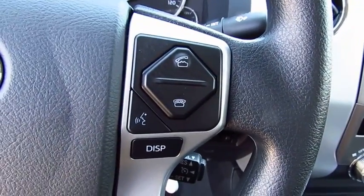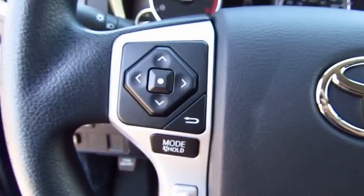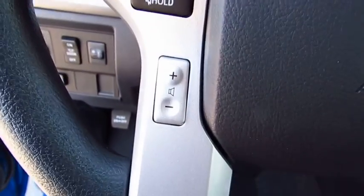Traction control, anti-lock braking system, air conditioning, Bluetooth wireless data link for hands-free phone, power...